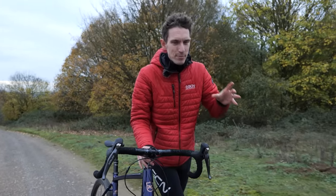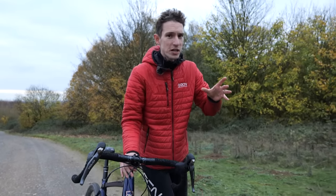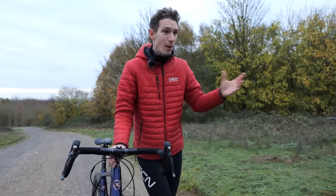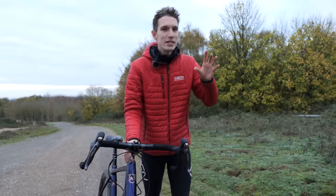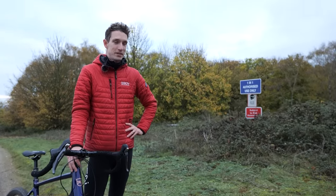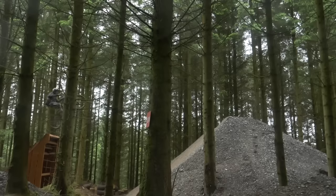We're on a mission to find the steepest climb that you can ride up on a bike. Roads - completed them, mate. We had to look elsewhere. Next, we turned to an epic rock slab at 74%, but we conquered that too. Now we're on our way to a purpose-built slab we've heard about that is one-in-one. We've also brought our test pilot, Chris Smith from our sister channel EMBN, the Electric Mountain Bike Network.